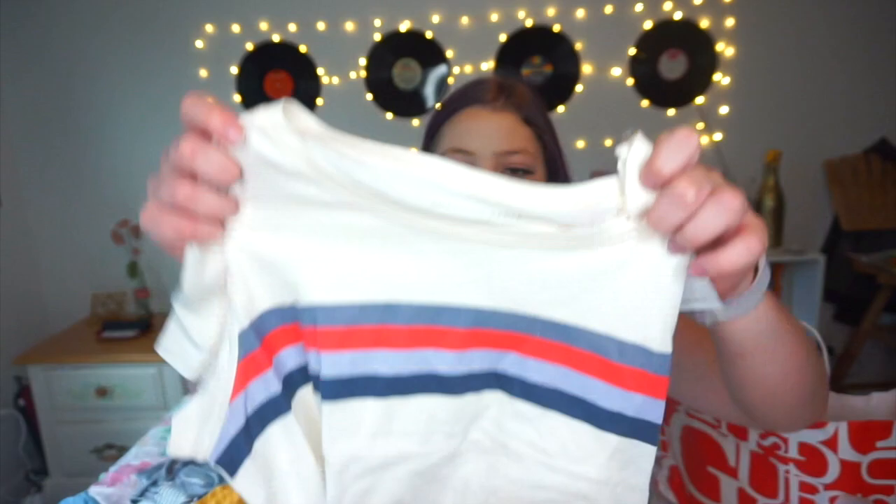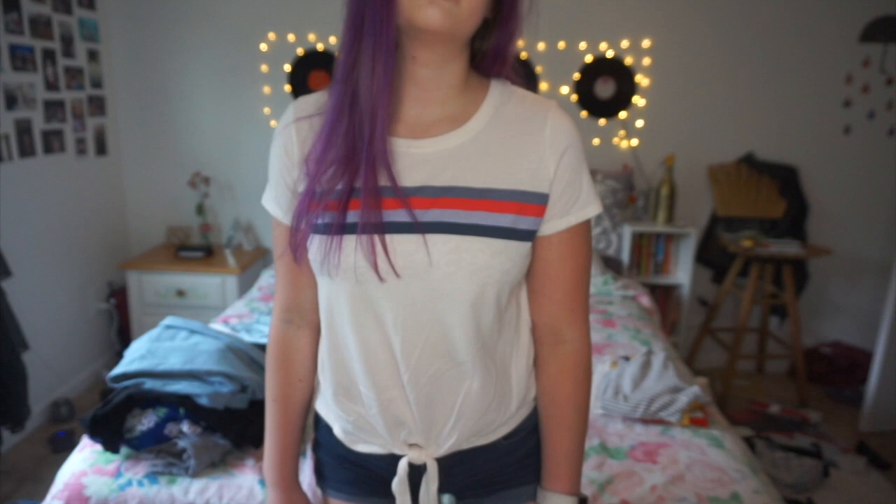The last place I went was American Eagle — they were having a huge sale on jeans, shirts, and pretty much everything. I think everyone's having a huge sale right now, so now's the time to shop. The first thing I got was this white t-shirt with some blue and red stripes. It's super cute, has a tie in the front which I really love, and the color is like an off-white. I think it would have been cuter if it was a rainbow, but this works too. It was $24.95.